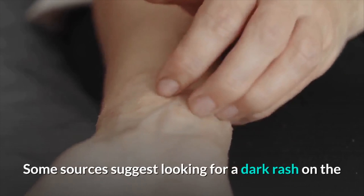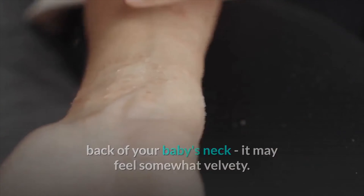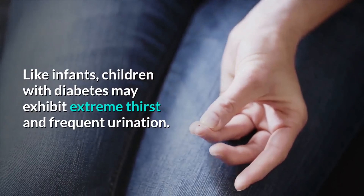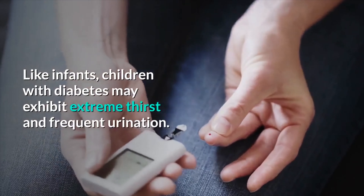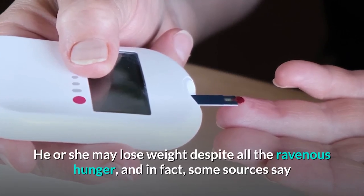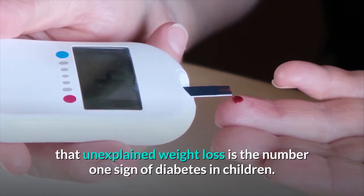Some sources suggest looking for a dark rash on the back of your baby's neck — it may feel somewhat velvety. Children. Like infants, children with diabetes may exhibit extreme thirst and frequent urination. He or she may lose weight despite ravenous hunger, and in fact, some sources say that unexplained weight loss is the number one sign of diabetes in children.